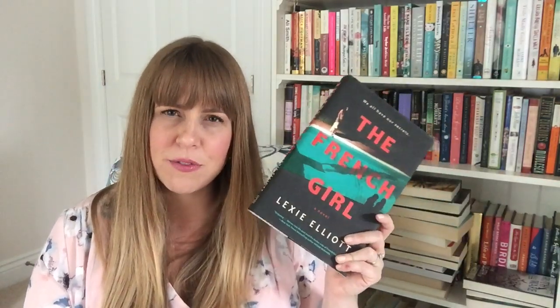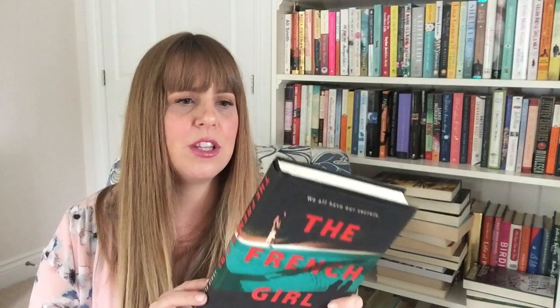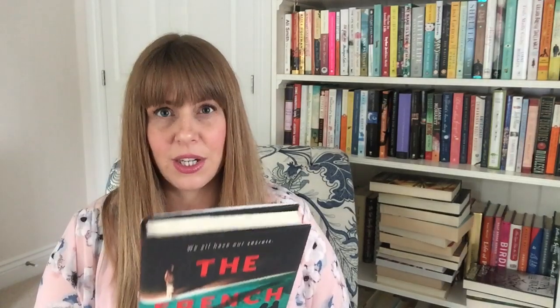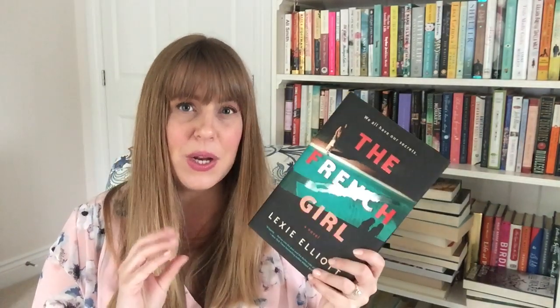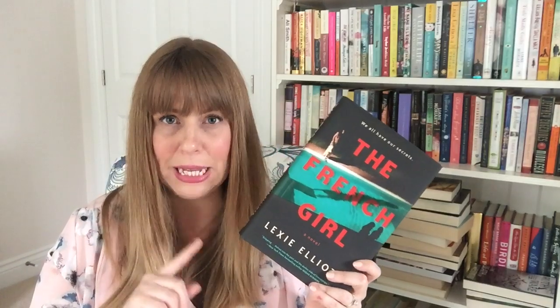Next is The French Girl by Lexi Elliott. This has had mixed reviews. It's about a group of college kids that go to a summer house and there's a French girl next door who mingles in with them. She disappears after, and then a decade later they find her body near the house. The question is who killed her? Because of the mixed reviews, I'm going to put this on my limbo shelf — I'm leaning towards keeping it but I'm not quite sure.